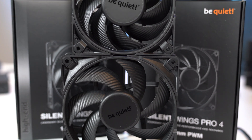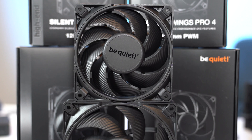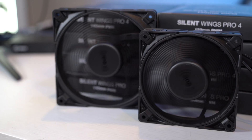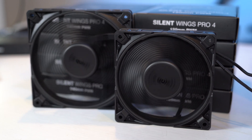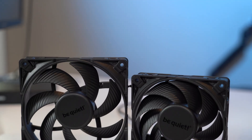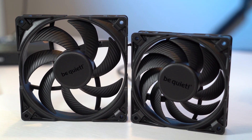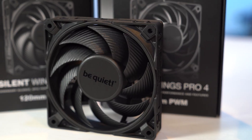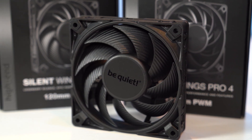Meet the Silent Wings Pro 4, the latest in the legendary line of silent, high-performing fans from Be Quiet. Available in 120 or 140mm sizes and with a high-speed option, the Silent Wings Pro 4 provide next-level cooling performance for your system using their optimized fan blade design and virtually inaudible operation. And with a 300,000-hour lifespan and five-year warranty, these things are built to last. Check out the link below for more information.